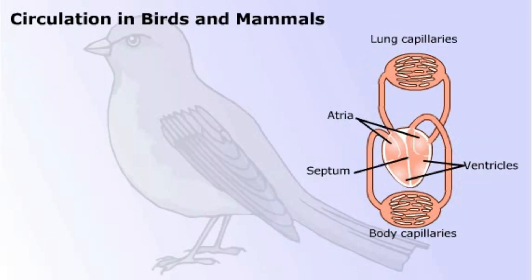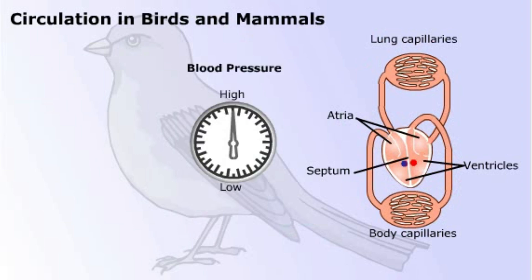Now look at this circulatory system. The septum is now complete, and there are two distinct ventricles. This efficient system is found in birds and mammals, and it ensures that the oxygenated blood from the lungs passes to the body organs with no mixing in the ventricles.